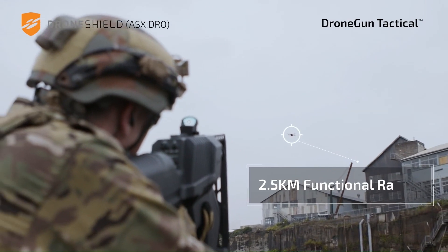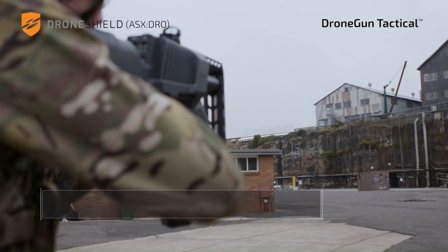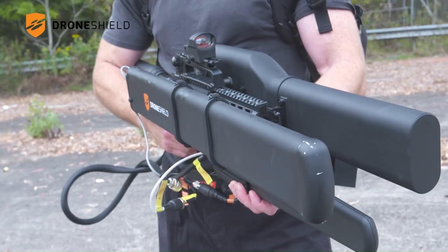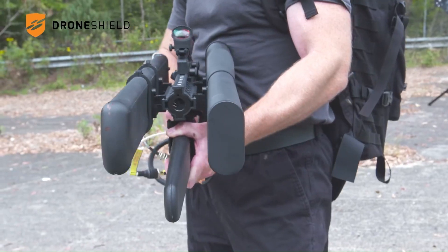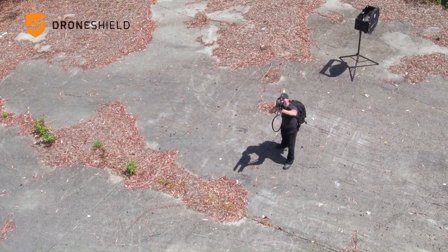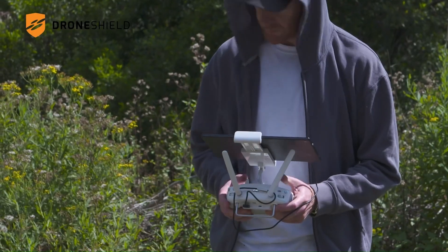The Drone Gun Tactica immediately ceases video transmission back to the drone operator. It is lightweight, robust, and features an intuitive control panel user interface. It's also portable, making it easy to carry and use, and is currently only available to the United States government and its agencies.